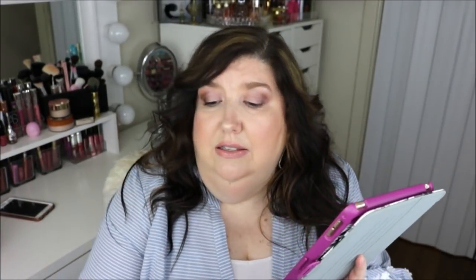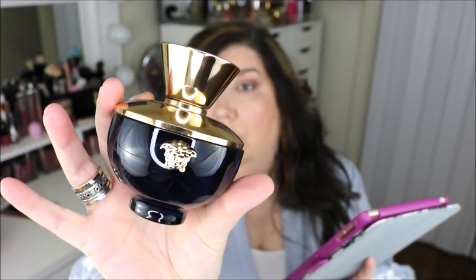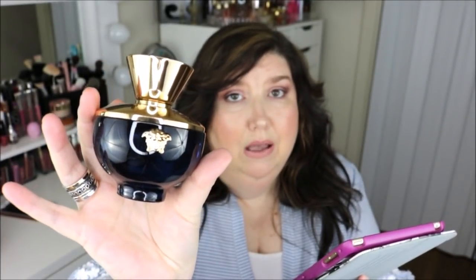I have my iPad so I'll have some cheat sheets with the fragrance notes. The first fragrance I got is the Versace Dylan Blue Pour Femme Eau de Parfum — and this is the big 3.4 ounce size.